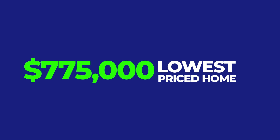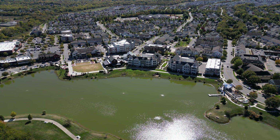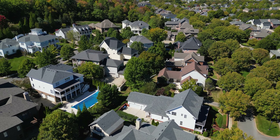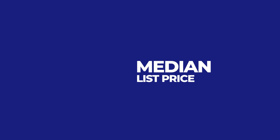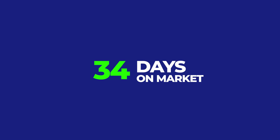For home prices, active homes on the market range from $775,000 all the way up to $3.7 million. You have condos, townhomes, and single-family homes ranging from 2,000 to 7,500 square feet. The lots are very tight — some of the largest are up to 0.3 acres. The median list price is just under $1.4 million and the median days on market is 34.